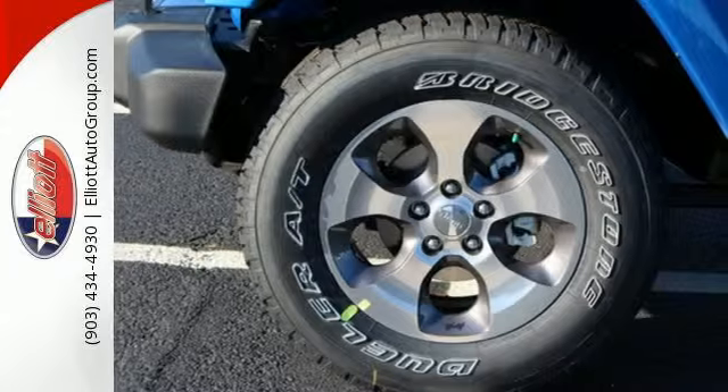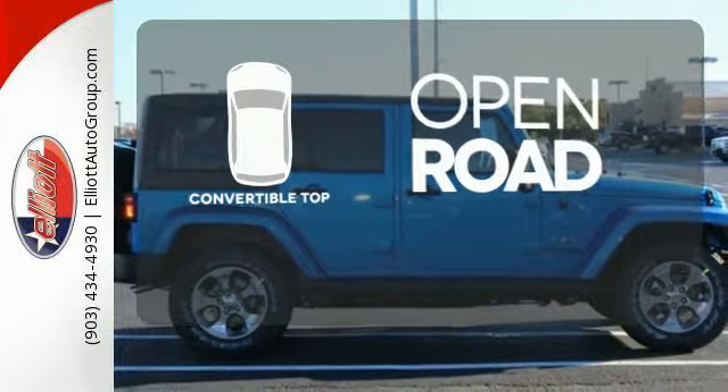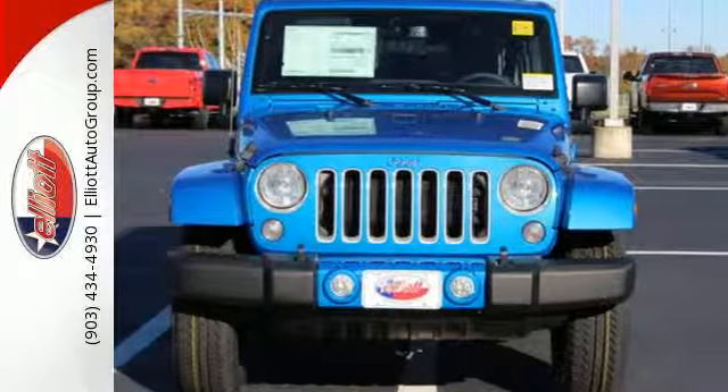While rugged capability is certainly what this Wrangler is best known for, you'll fawn over the refinement of the comfortable interior too. The feel of the open road takes on a new meaning with the convertible top. Forge ahead in authentic Jeep style. Come in for a test drive today.